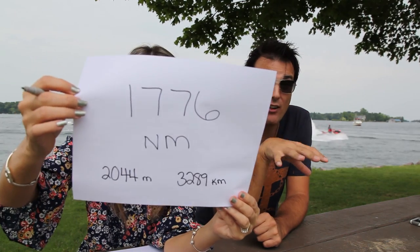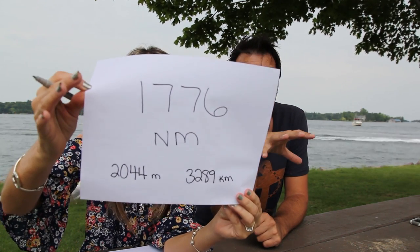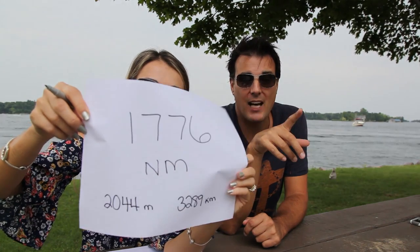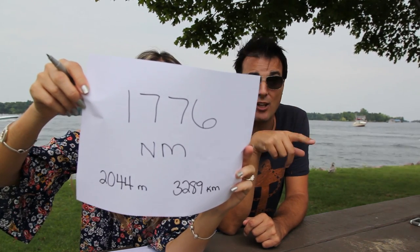The total distance we traveled from Canada to the Bahamas was 1,776 nautical miles, which is 2,044 statute miles and 3,289 kilometers.